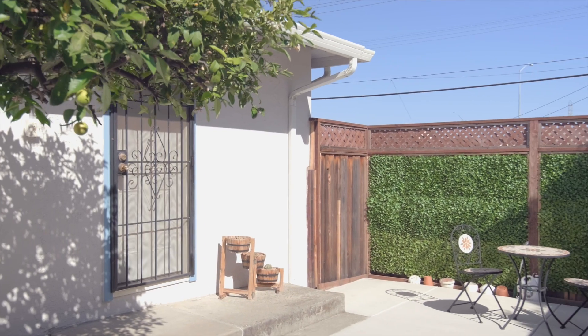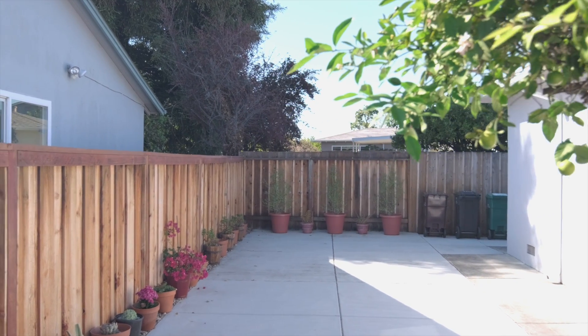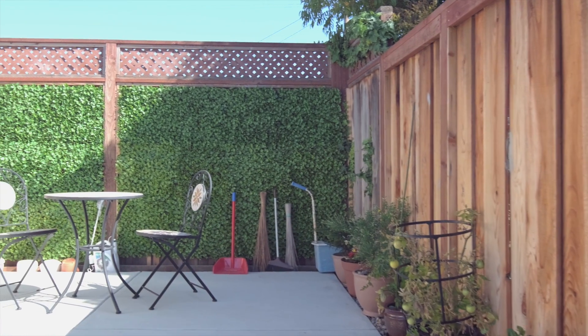Outside, privacy fencing surrounds a concrete patio that's shaded by mature trees, creating the ideal space to host guests on warm summer days.